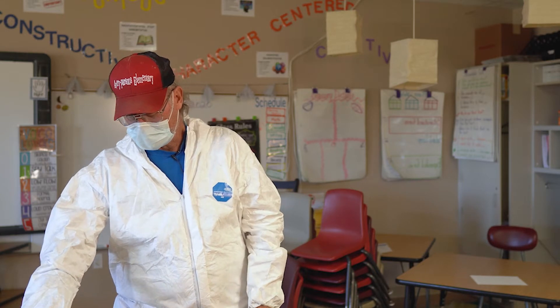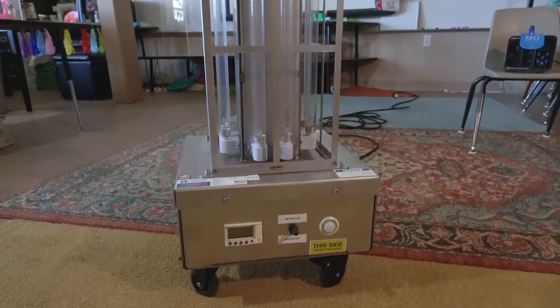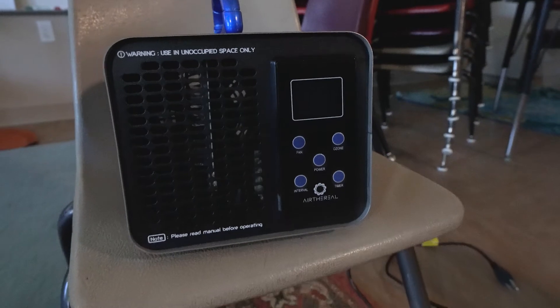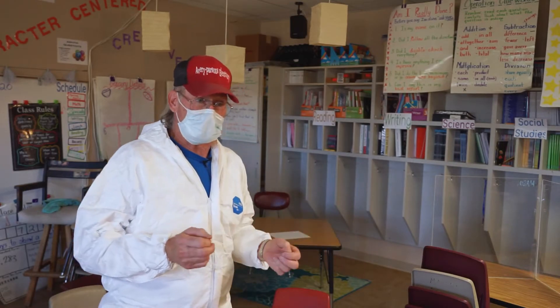This little R2D2 has been a real good tool since the COVID outbreak, and along with the ozonator, I think we're trying our best to keep the school safe and maintain a good learning position for the kids. My name is Norm Nyberg. I'm the head custodian here at Avery Parsons Elementary in Buena Vista, Colorado.